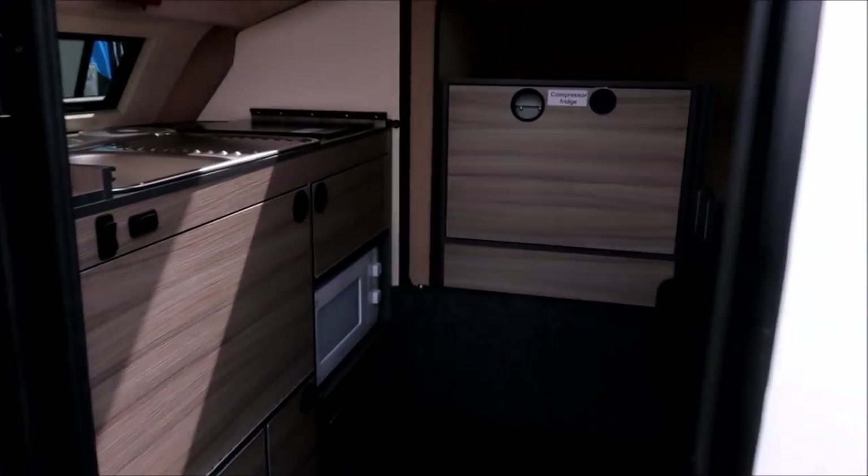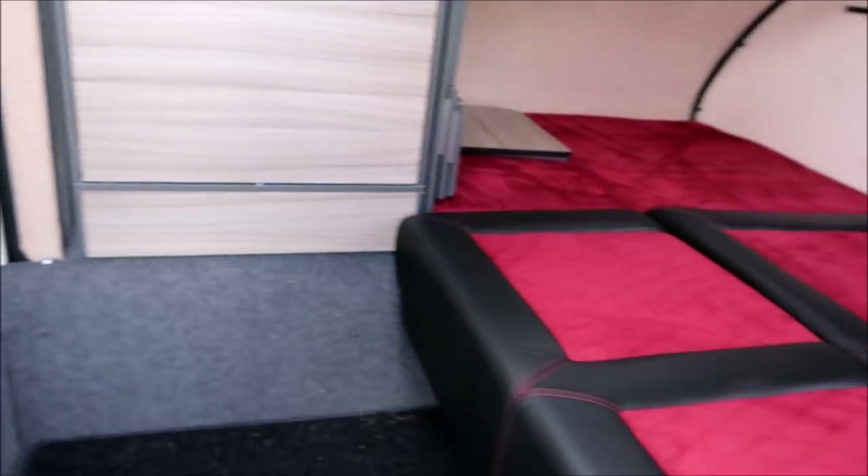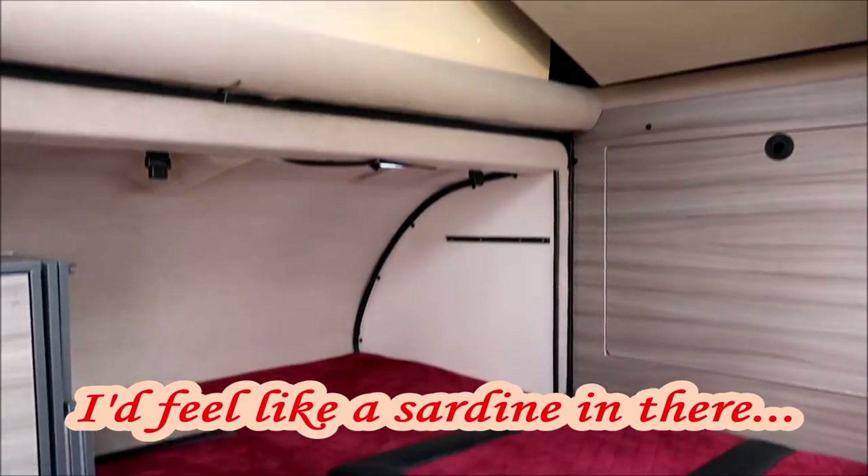I've got some beds in the back. I can charge at home on a 13 amp plug — you know, a 3 pin plug like that. Well, I feel like a sardine in there.